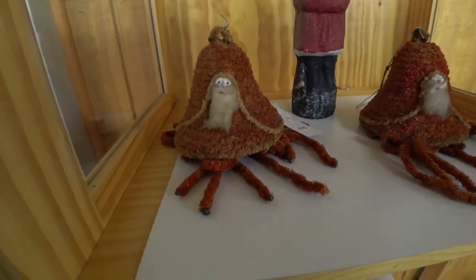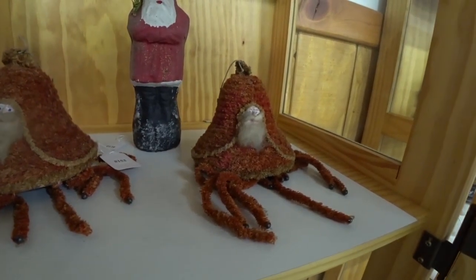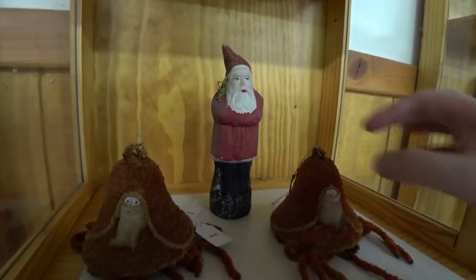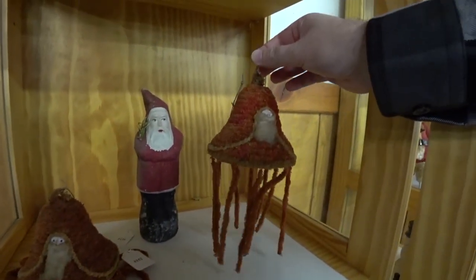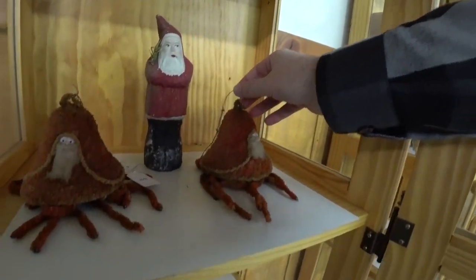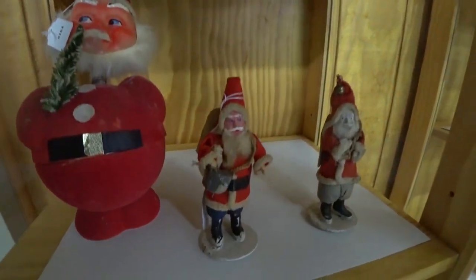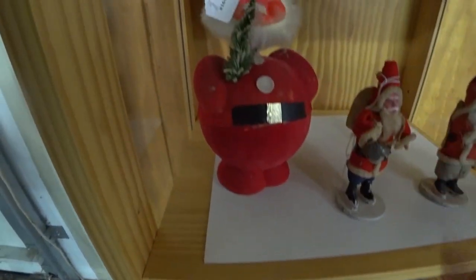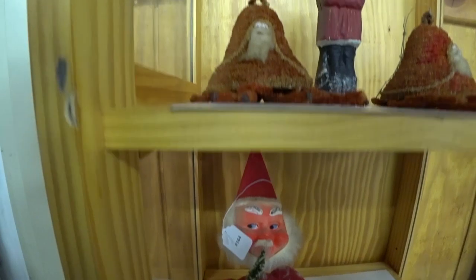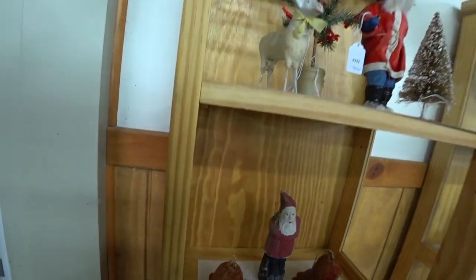These really weird Santa shaped ornaments sold for $100 for the pair. There were a lot of people there — whether they were resellers or just Christmas collectors themselves — but the prices for not just the Christmas stuff, like everything, was going pretty high at the auction that day.